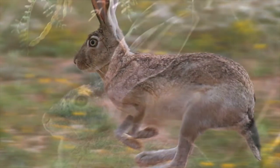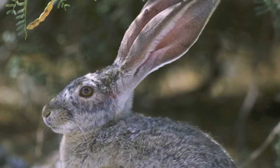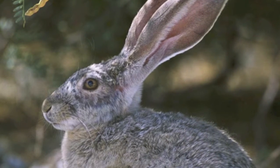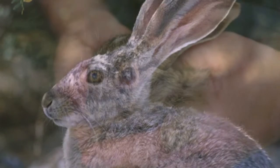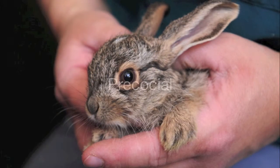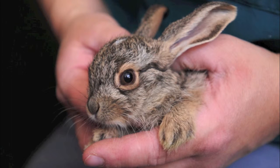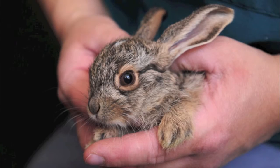With eyes that are set on the side and high on its flat head, they have almost a 360-degree view of the world around them. The jackrabbit, which is actually a hare, has young that are precocial or independent at birth. They are born with fur, their eyes open, and able to move around in just a few hours.